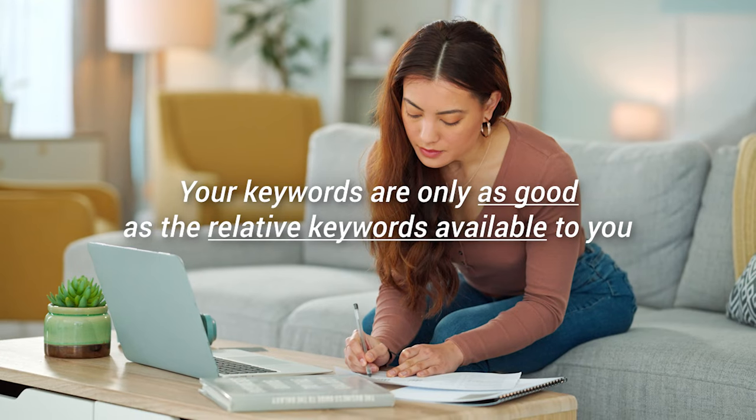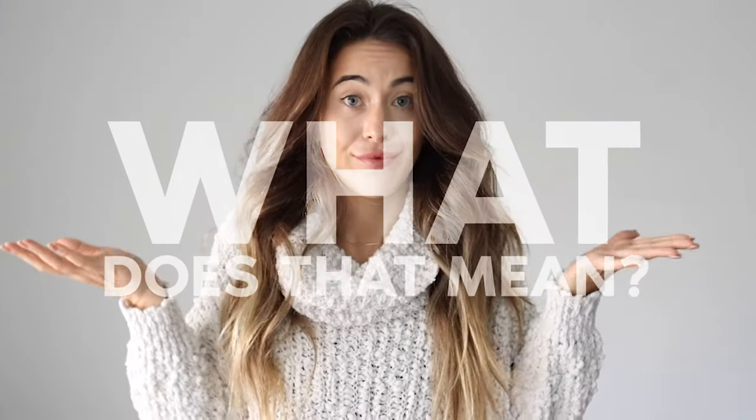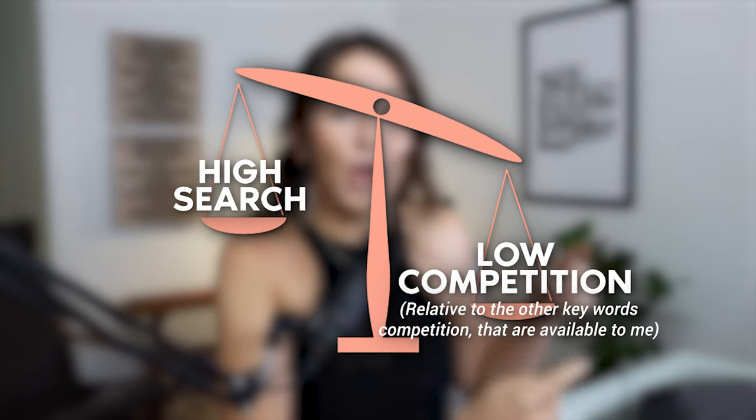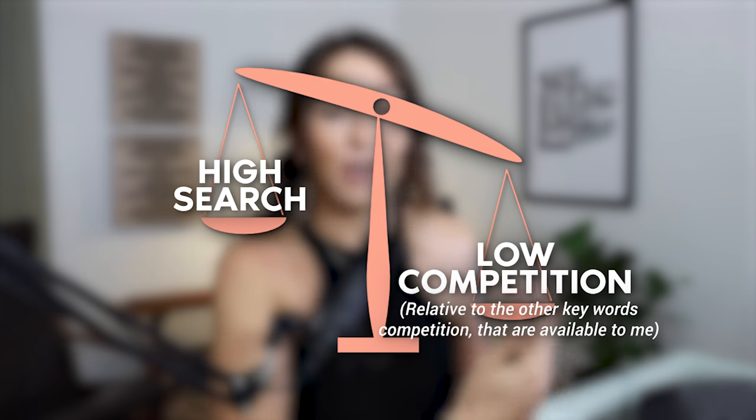You might be thinking 2,500 competition is still a lot. But remember, your keywords are only as good as the relative keywords available to you. If I'm launching Valentine's Day goods and looking for product or keyword opportunities, I want high search but low comp — low comp relative to the other keywords' competition that are available to me.